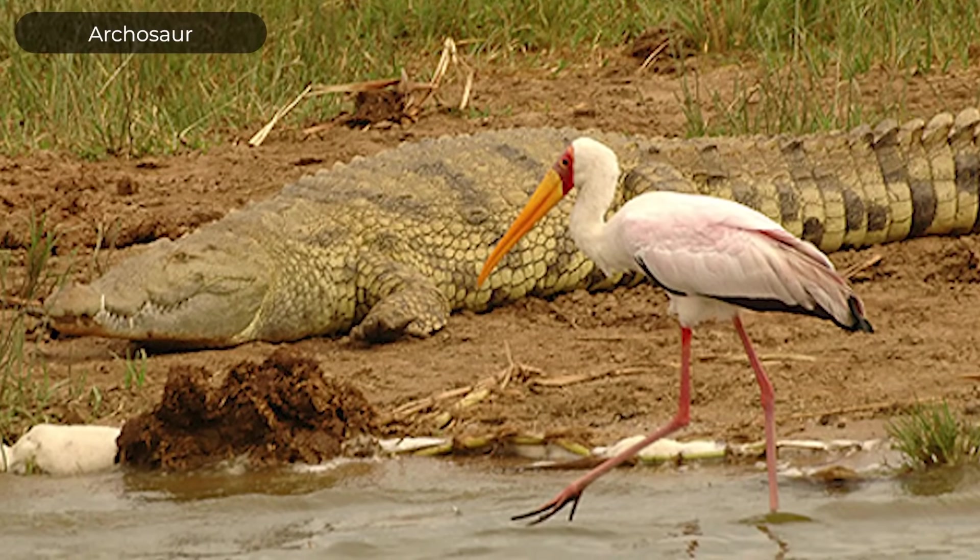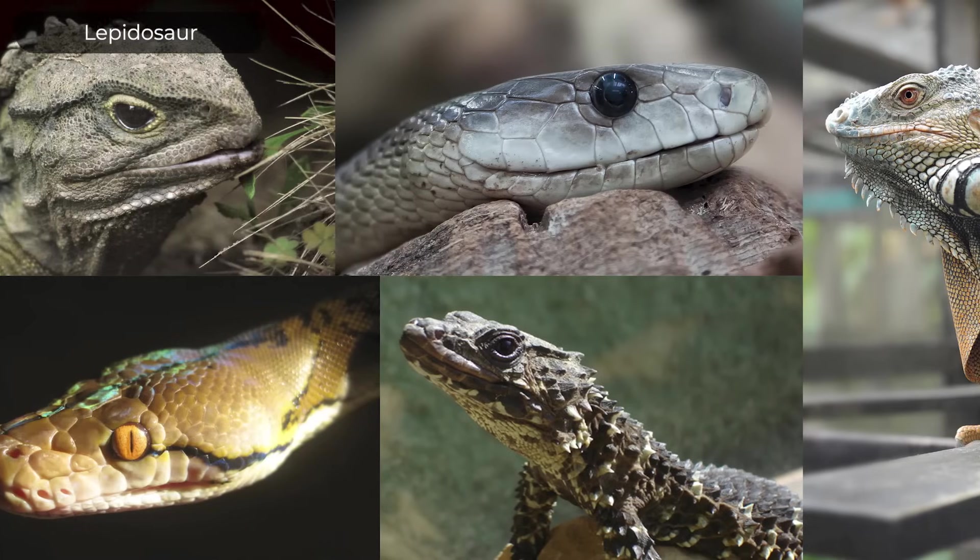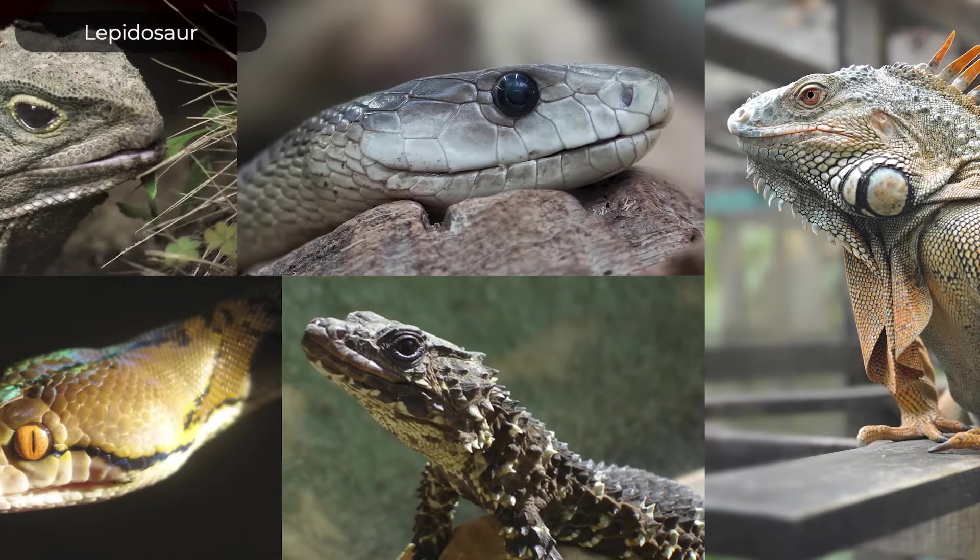All of this weirdness combines to make turtles rather difficult to place in the phylogeny of reptiles. However, our best understanding, based upon fossils, genetic, and morphological data, places turtles in the middle of the phylogeny of reptiles — more closely related to the archosaurs, the birds and crocodilians, than to the lepidosaurs, the tuataras and lizards, including the snakes.